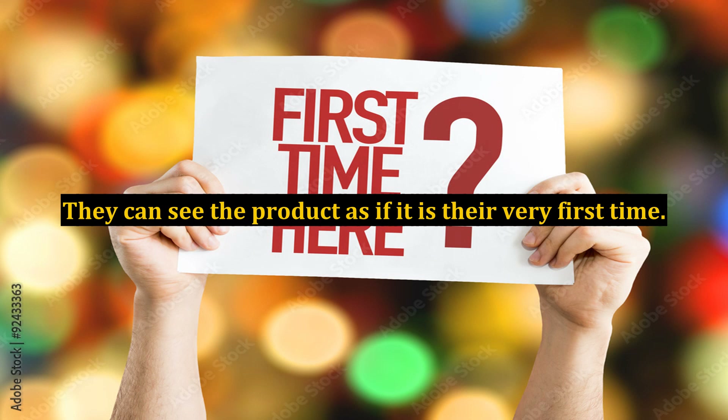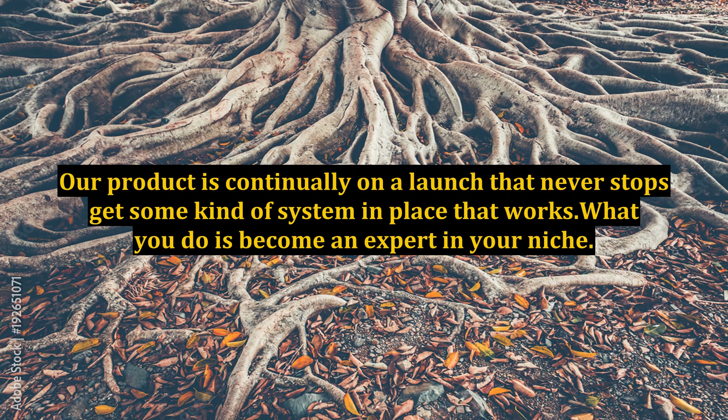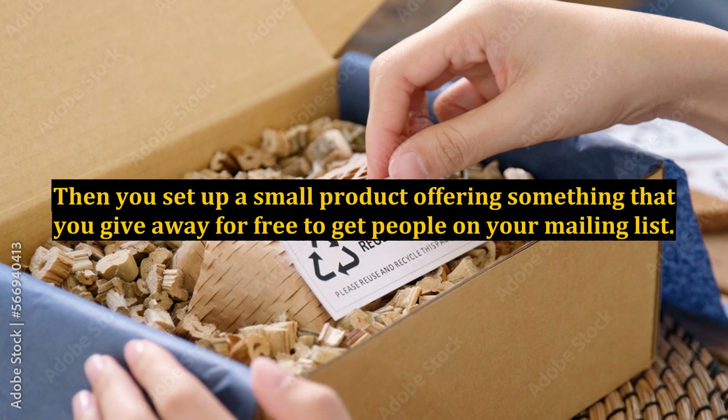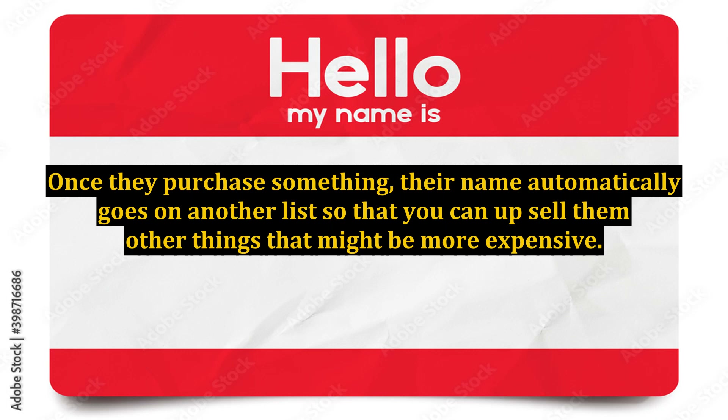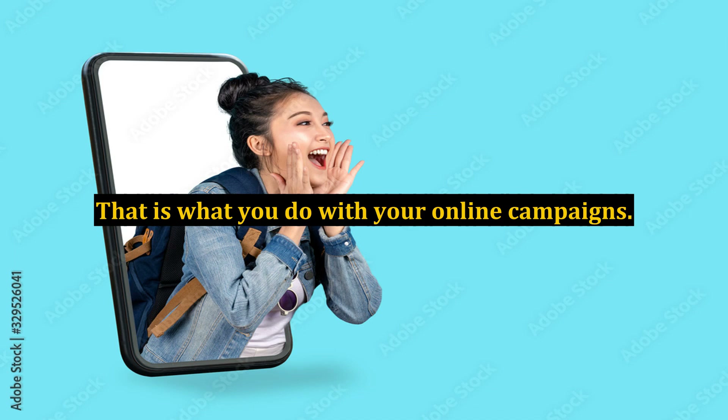They can see the product as if it is their very first time. You still get the rush of everything — it's just that when you take out the joint venture partners, you have everything all to yourself. Your product is continually on a launch that never stops. Get some kind of system in place that works: become an expert in your niche, set up a small product offering something you give away for free to get people on your mailing list. Once they purchase something, their name automatically goes on another list so that you can upsell them other things that might be more expensive. You're constantly progressing into something bigger and better — that is what you do with your online campaigns.